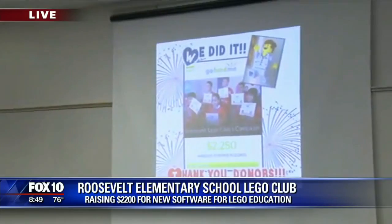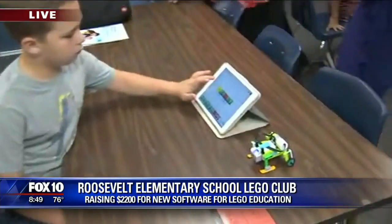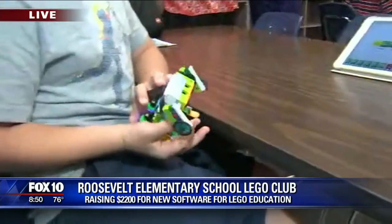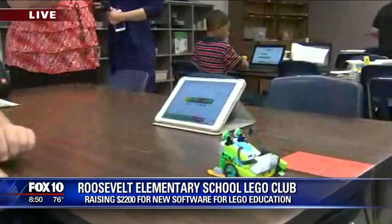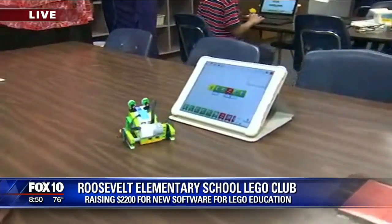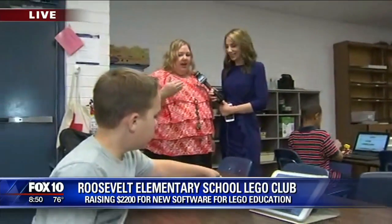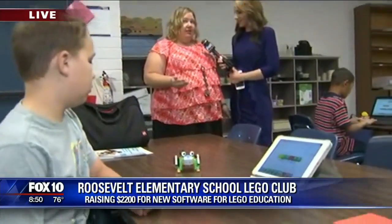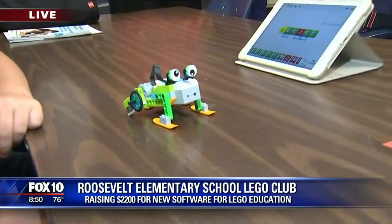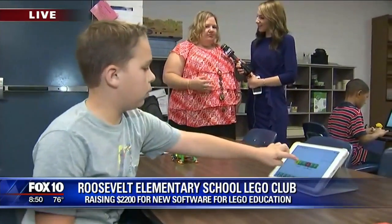This is the technology that you guys are going to be getting. Why is this better than what you already have? As you can see, looking at the Lenovos — this was previously plugged into laptops, USB connected, so they're restricted to their space with their wires. But this is wireless. I have iPad Airs in my room which my students are very familiar with, so they'll be able to program it like you would a remote control toy or helicopter, and they can program their Legos this way. It's more friendly for them.